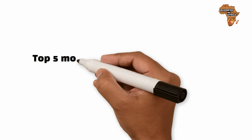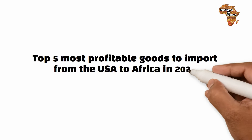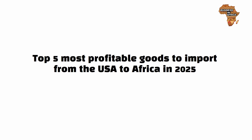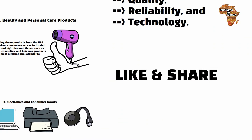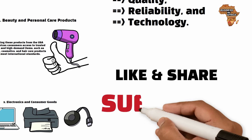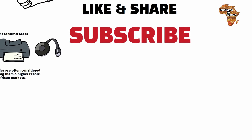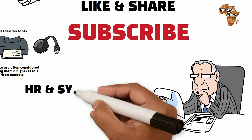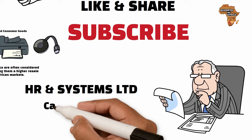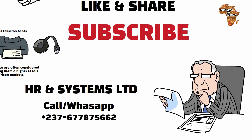Those were the top five most profitable goods to import from the USA to Africa in 2025. Hope this video was resourceful — if it was, give us a thumbs up and don't forget to share. If you're new to this channel, please subscribe so you don't miss future content. If you consider importing any of these items into Africa, you can contact us at HR and Systems Limited on call or WhatsApp at plus 237-677-875-662.